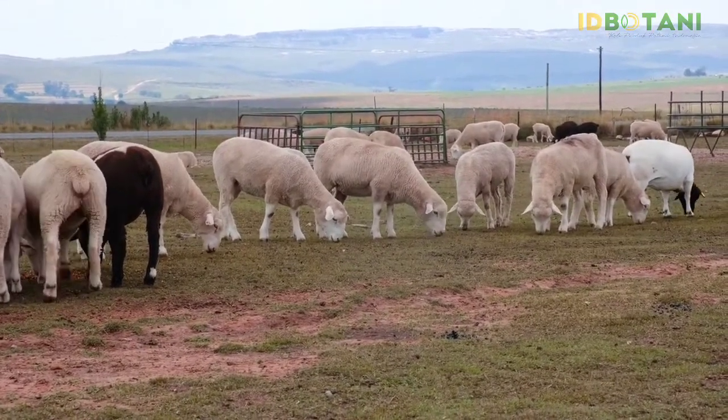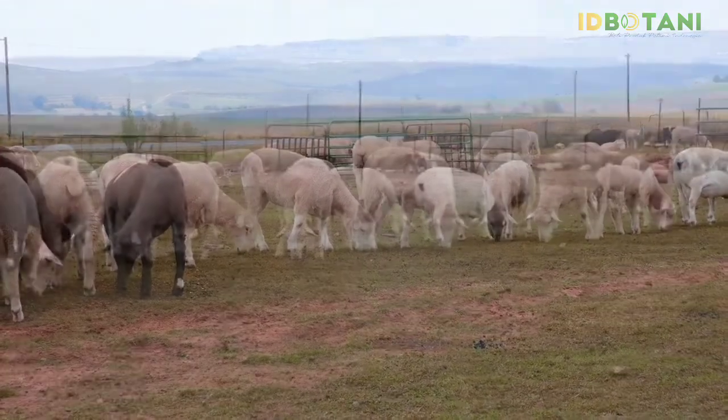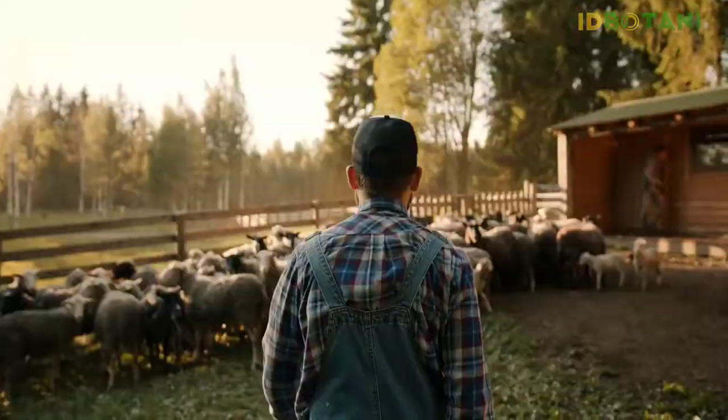Welcome back to Ipbotani's Exploration Domba Texel Part 3. We will talk more specifically about Domba Texel, where Texel is one of the best in the world. Let's see more detail about Domba Texel.